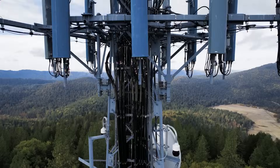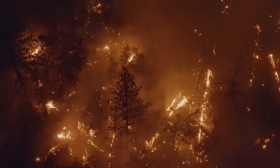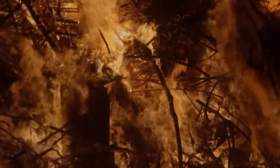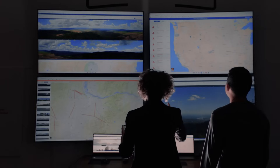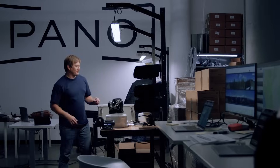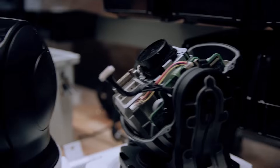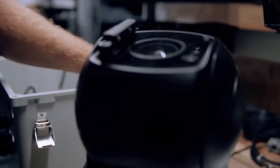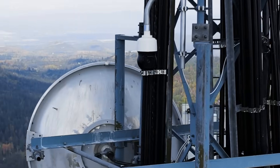New detection systems are revolutionizing how we fight wildfires, giving first responders the information they need before disaster strikes. Pano AI is one of the technologies leading the way, giving firefighters the power to see fires before they spread. Pano's AI-driven cameras and satellite feeds scan the landscape 24/7. The moment smoke appears, emergency teams are alerted within minutes instead of hours.